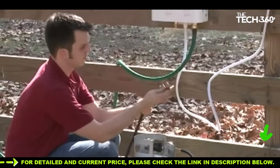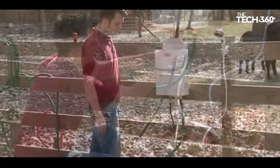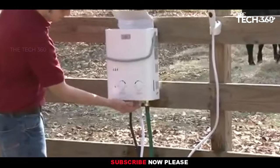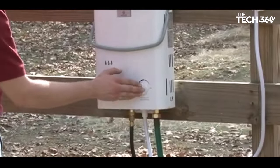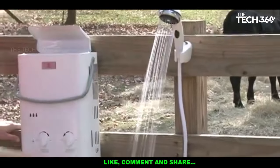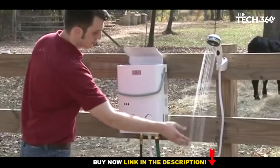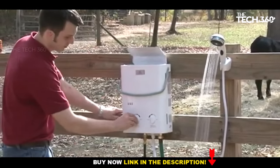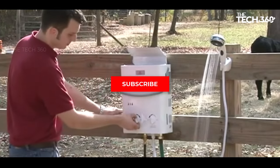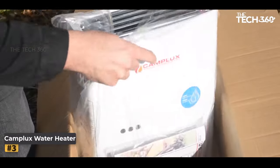This user-friendly feature makes it suitable for various outdoor activities, from washing dishes to taking showers. With a hot water output rating of 1.5 gallons per minute, the Echo Temp provides a steady flow of hot water. It has an achievable temperature range of 50 to 140 degrees Fahrenheit, allowing you to customize the water temperature to your preference.